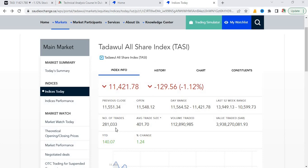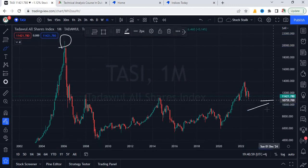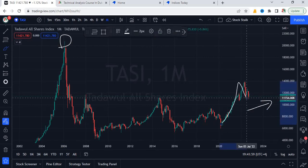Let me also share the technical chart of the Saudi stock market index, or Tadawal. The peak was at 20,800 in 2006. As of now, it's trading around 11,400 plus points. Look at this beautiful rally to the upside — and now it's in a correction phase.